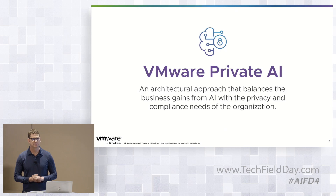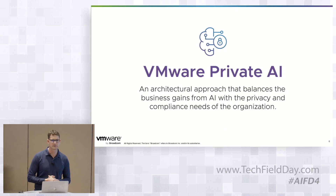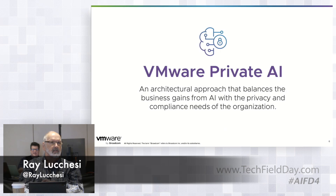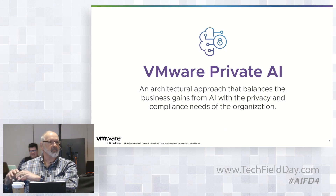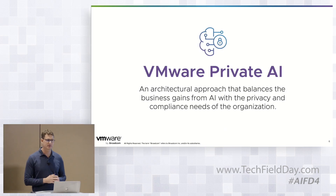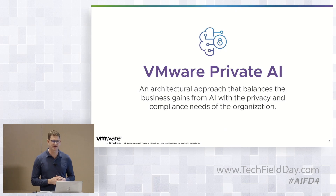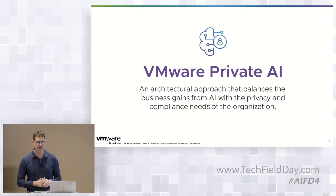Q: Does VMware support NVIDIA's protocols for data transfer — like NVLink — within something like a DGX solution? A: If you're talking about NVLink, then yes. NVLink allows us to connect multiple GPUs directly to each other so you don't have to round-trip to the CPU and memory. VMware supports those in a couple of configurations: NVSwitch, which is embedded in the motherboard itself, or NVLink bridges, where you can take two GPUs in adjacent PCI slots and bridge them together with those physical connectors — very similar to DGX.